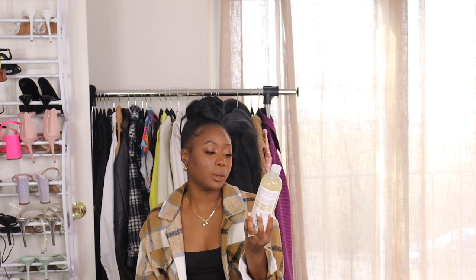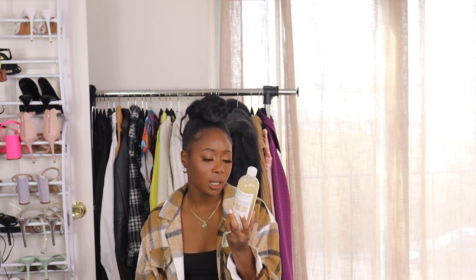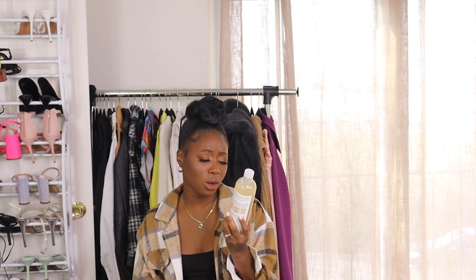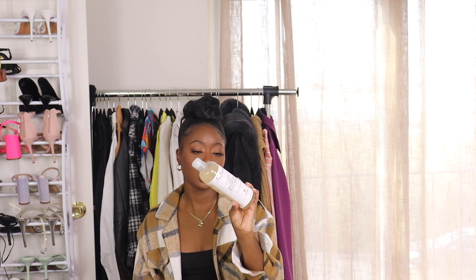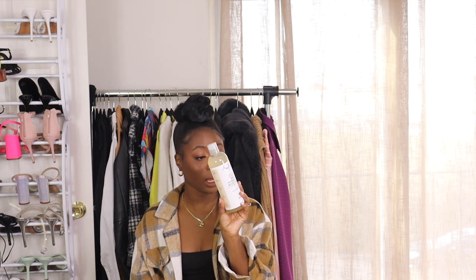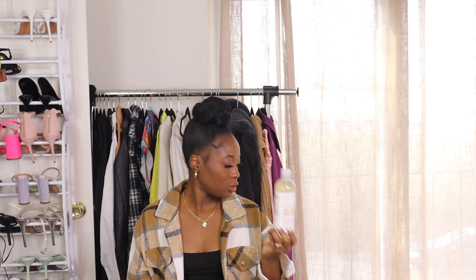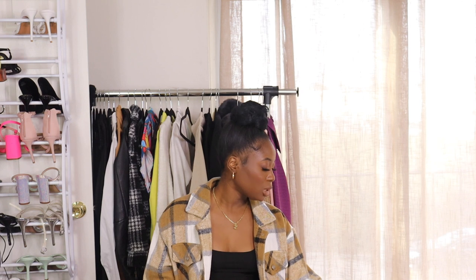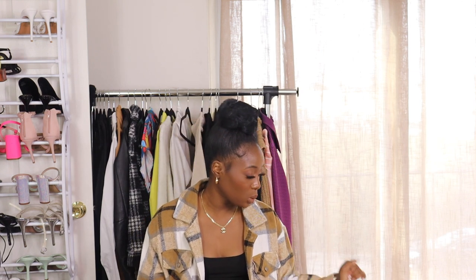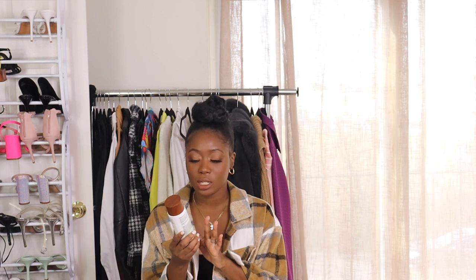I also picked up this one for me — this is the daily hydration body wash with coconut milk. It softens and restores, so now that we're going into the winter months I figured this would be a really good thing to pick up because it'll be dry out here. I also picked up the corresponding body lotion for myself as well.